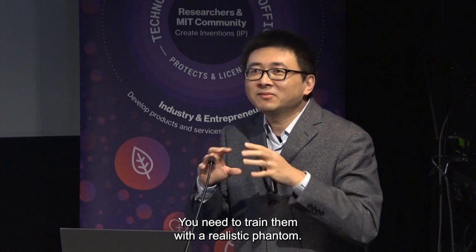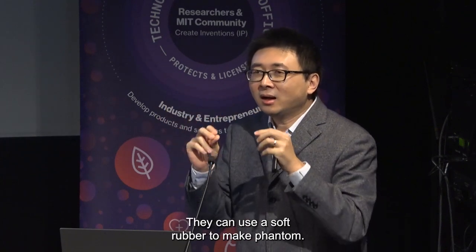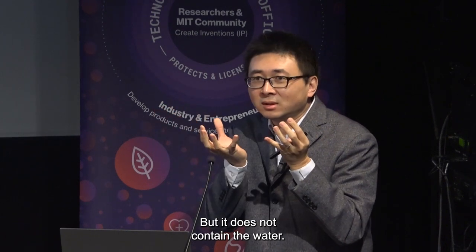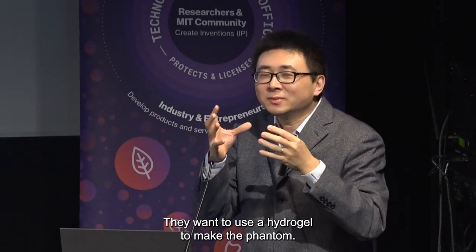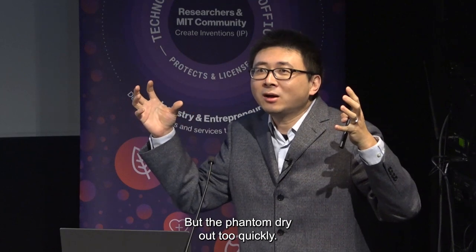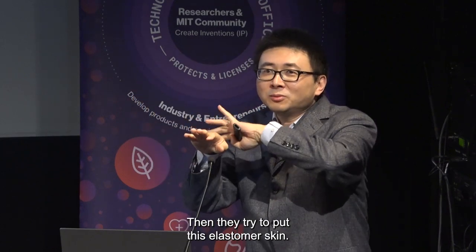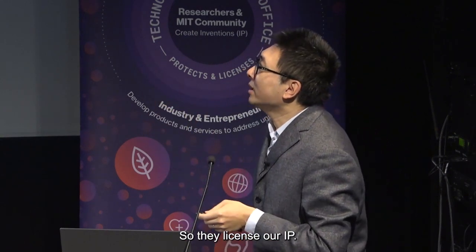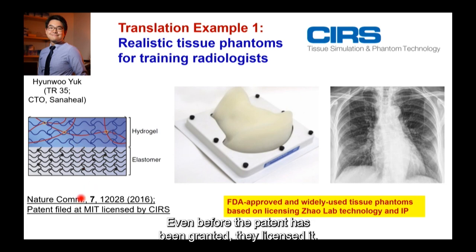You cannot train radiologists with patients — you need to train them with a realistic phantom. They could use soft rubber to make a phantom, but it does not contain water. They wanted to use a hydrogel, but the phantom would dry out too quickly. They tried putting on an elastomer skin, but it would detach and debound, so they didn't have a reliable phantom. So they licensed our IP even before the patent was granted.